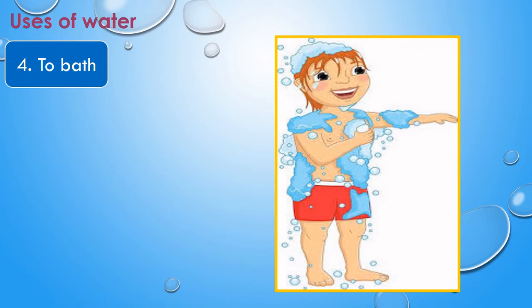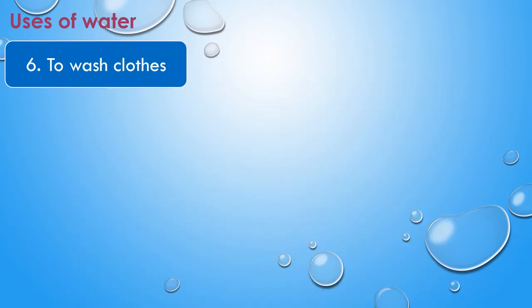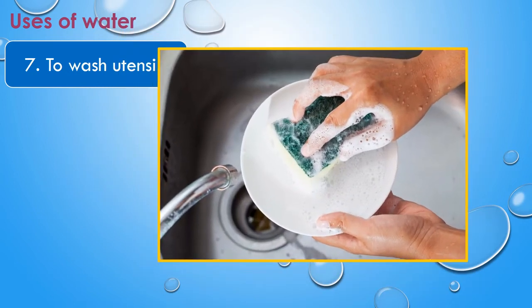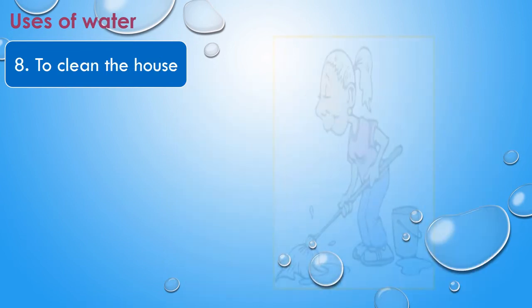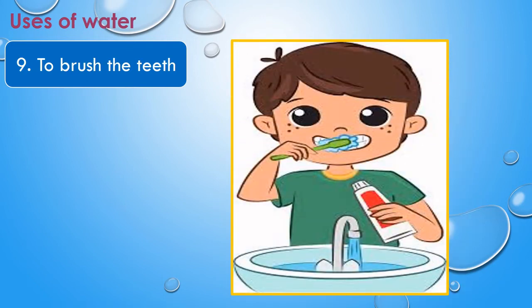The next use of water is to take a bath. We need to bathe daily to keep ourselves clean. The next use of water is to wash fruits and vegetables, and also we need water to cook our food. The next use of water is to wash our clothes. The next use of water is to wash utensils — we need to wash our utensils after we finish our food.